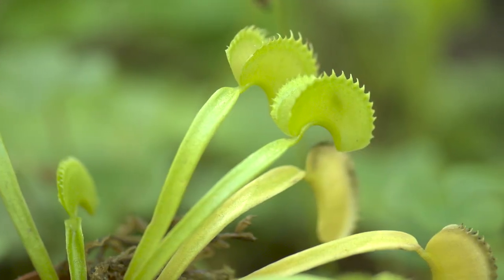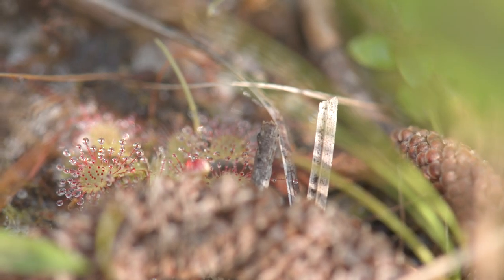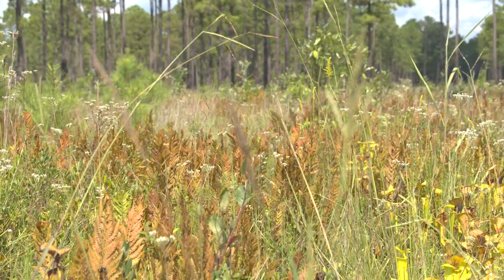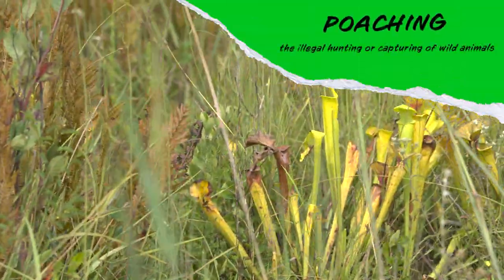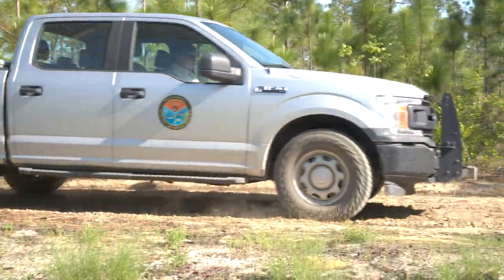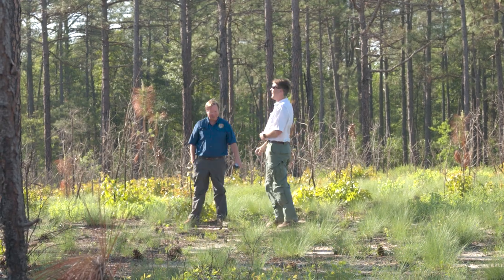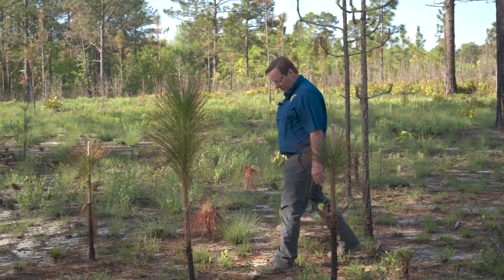There are approximately 31 species of carnivorous plants in South Carolina. Some of them are exceedingly rare, and like many plants, are in decline and have become a protected species. Major threats to carnivorous plants include habitat alterations, poaching, and invasive or competitive species. Since 1976, groups like the South Carolina Department of Natural Resources have been able to protect these plants by establishing nature preserves. Today, there are 76 preserves covering nearly 100,000 acres statewide.